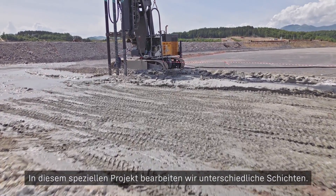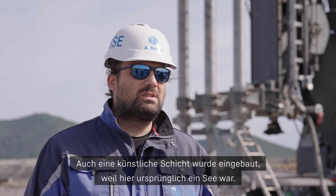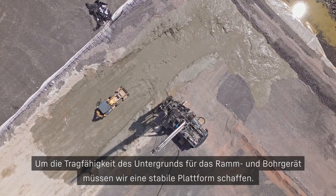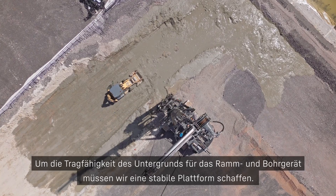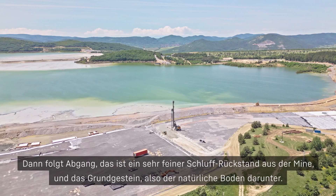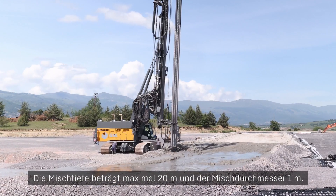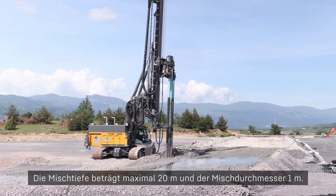In this particular project we are treating quite different types of layers. There's an artificial layer which was installed because this was originally a lake, so to handle the bearing capacity for the rig we need to create a stable platform — that's the first layer. Then we have the tailings, which is a very fine silt residue from the mine, and the bedrock which is the native ground below. The depth of the soil mixing being performed is 20 meters maximum, and the diameter is one meter.